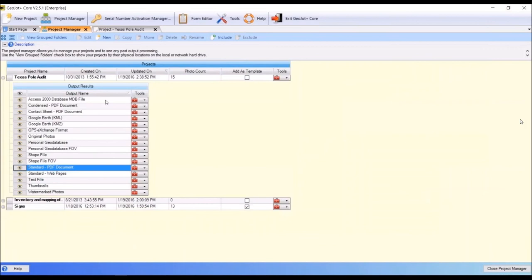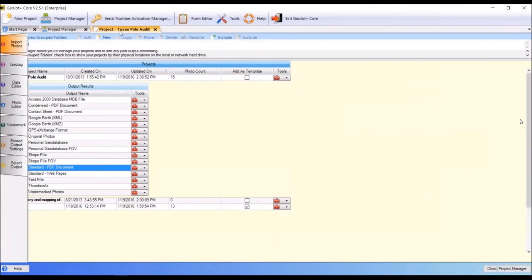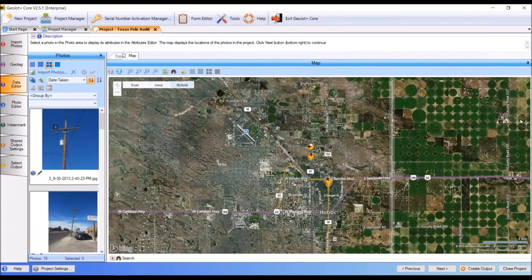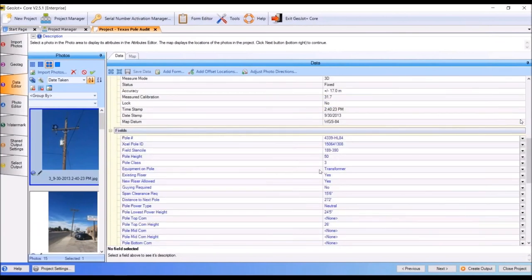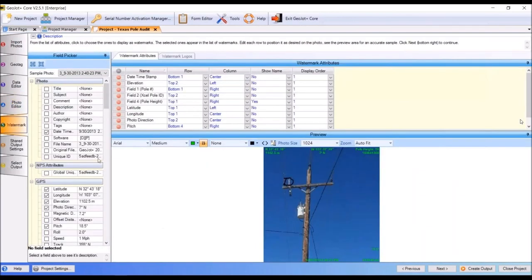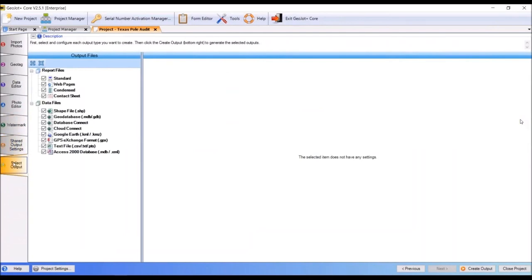Here's the project manager in Core. You can see the basic outputs that have been created. The person in the office can see the field photos, view an overview map, look at the data collected with each photo, and edit that data for QC purposes. Once all the output selections have been set up in Core, you can save it as a template so it doesn't have to be configured every time. It's easy to set up different templates for different kinds of projects. There's also a photo editor that allows cropping, highlighting, and watermarking items.